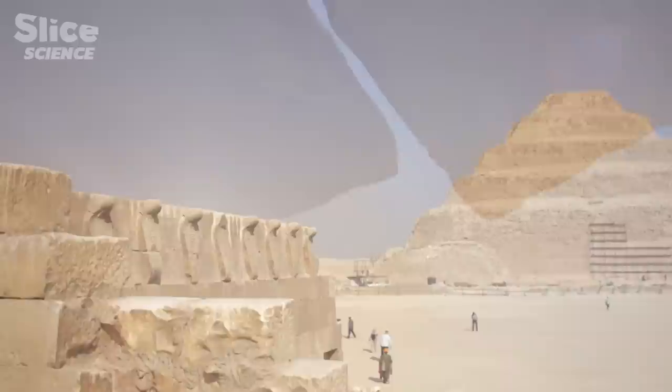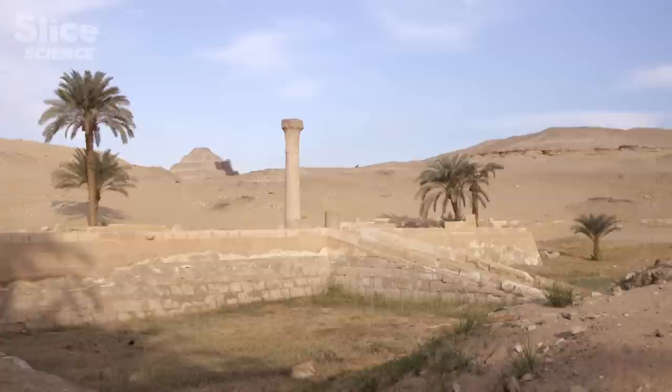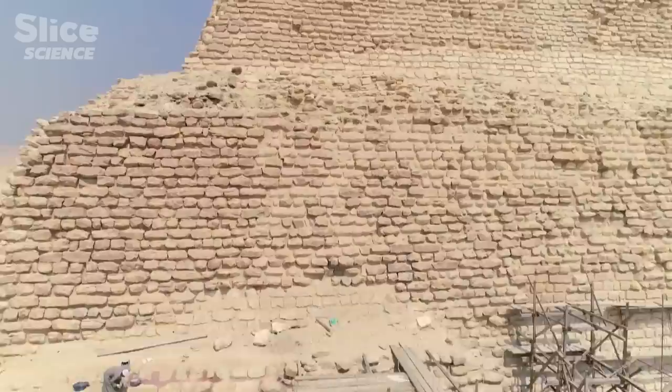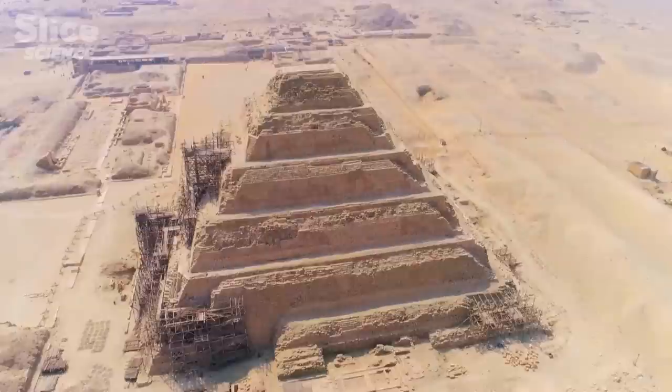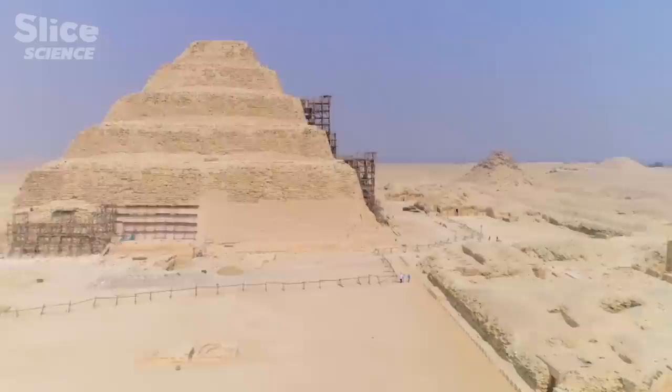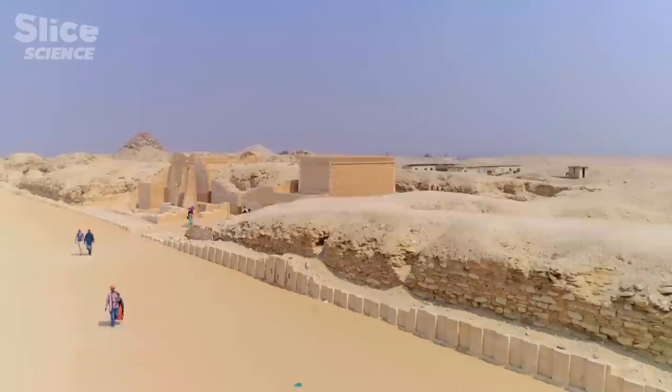Stone encapsulates the possibility of building an eternal resting place for the pharaoh. Stone may be eternal, but it's also much heavier — it requires technical skills for cutting, transport, and installation. Nonetheless, the Egyptians embarked on this challenge on a huge scale. And suddenly they're building in stone on a scale of 15 hectares, the size of a large town in the third millennium BC, with an enclosure wall that's 1,645 meters long. It was an explosion of building in stone.